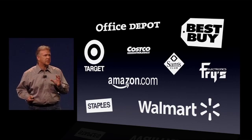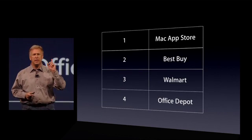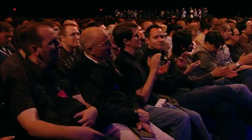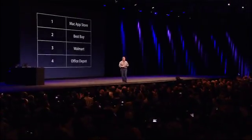And in the last six months, something incredible has happened. In the last six months, the Mac App Store has now become the number one PC software channel for buying software. That's incredible — passing Best Buy and Walmart and Office Depot.